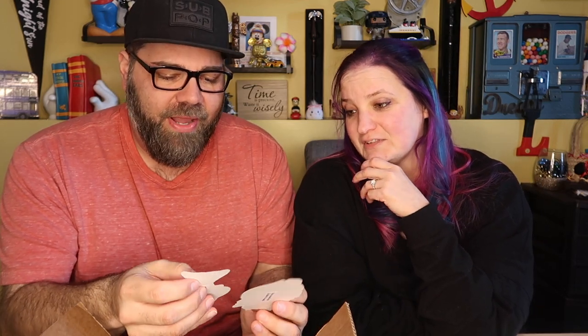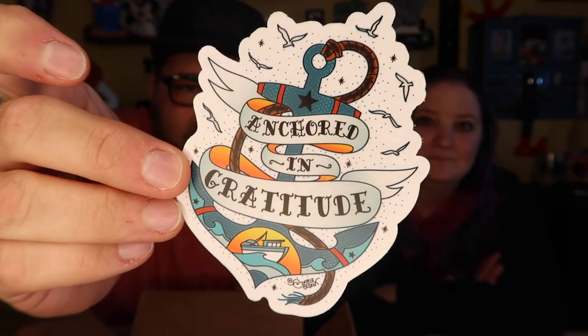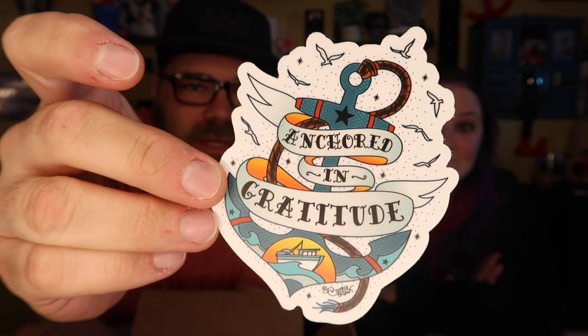Now what do we got in here — oh, we got a couple stickers! We love stickers. These are adorable. First of all, there's one called 'Cup of Tail' — it's a salmon tail coming out of a cup of coffee. That's really cute. But this one is really cool — I want this sticker. It says 'Anchored in Gratitude.' Look at how cool that is! That's a really cool sticker. I'll take the coffee cup one.